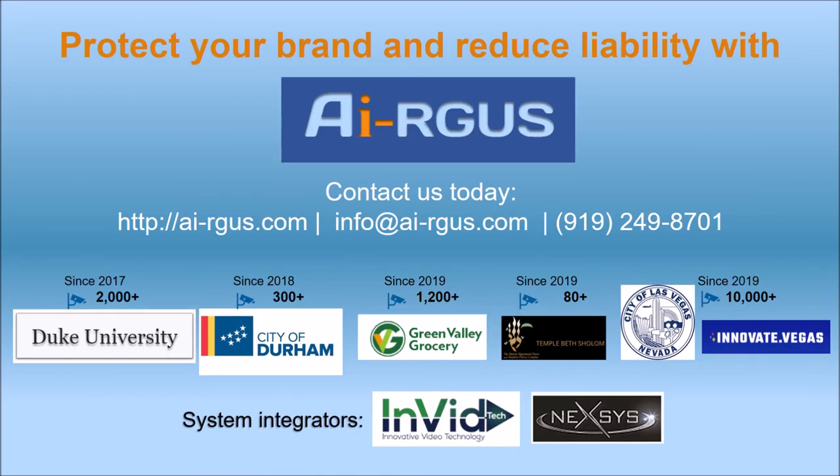Have the video you need when you need it. Otherwise, why even bother having cameras? Protect your brand and reduce liability with Argus. Contact us today!